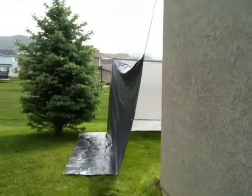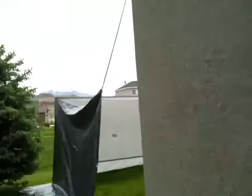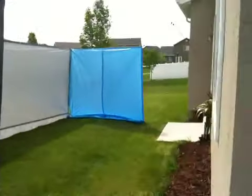Okay, here we are. Is it ghetto? Yes. Does it work? Actually, quite well.